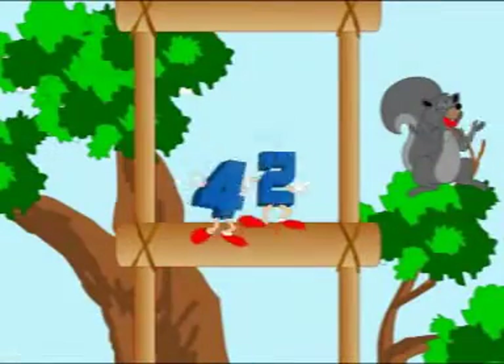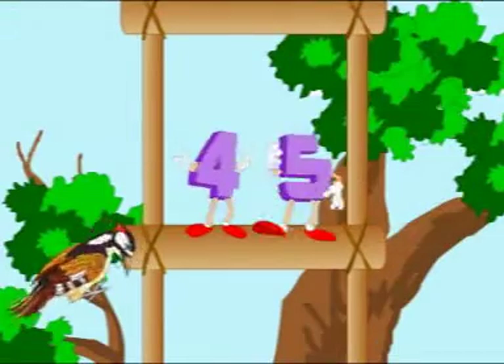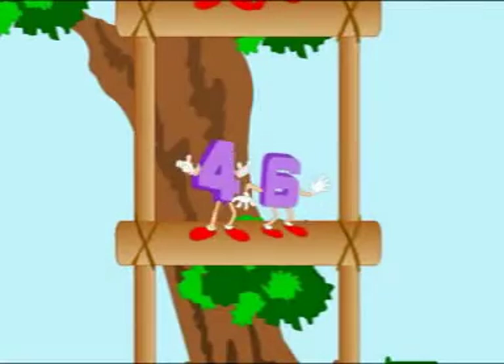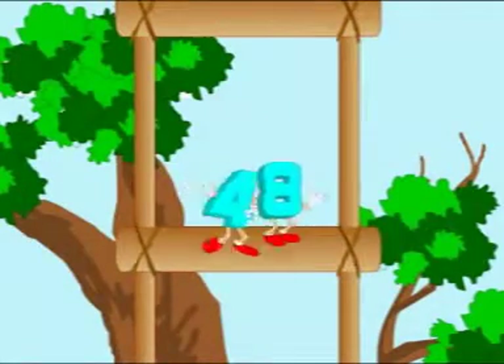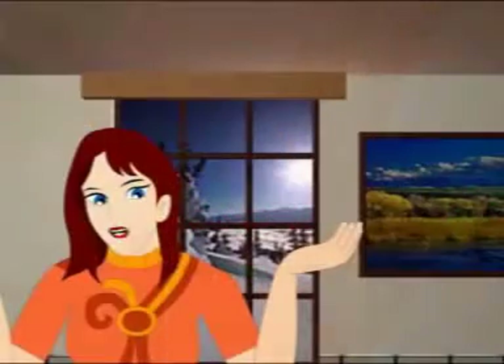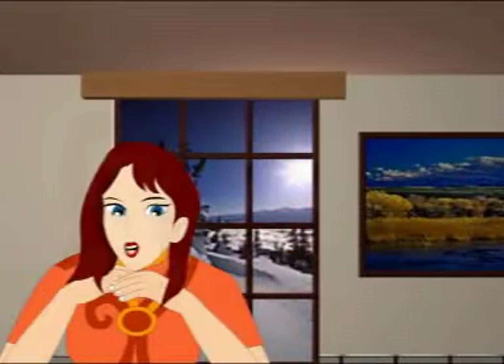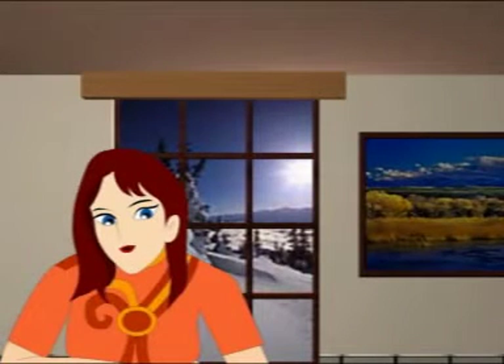42, 43, 44, 45, 46, 47, 48, 49, 50. Now you know the numbers from 1 to 50. So we are halfway up the ladder, which as you will see goes all the way up to 100.